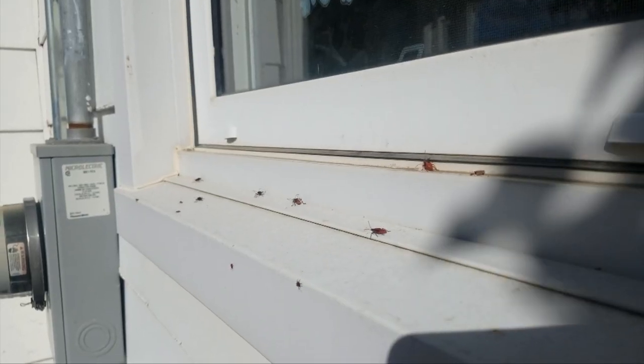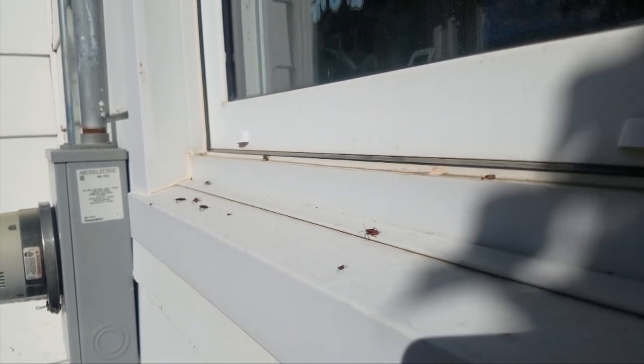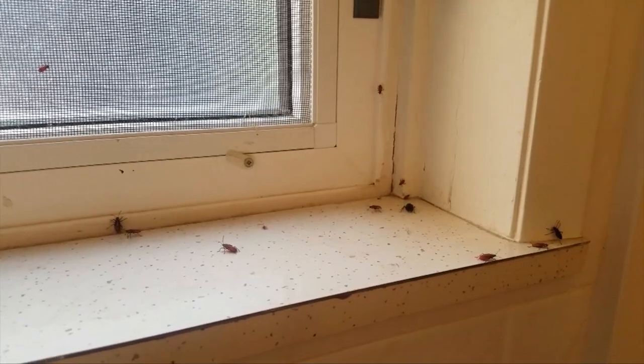They gather in large numbers in cracks and crevices looking for warm places to spend the winter. Sometimes they can even find their way into your home.